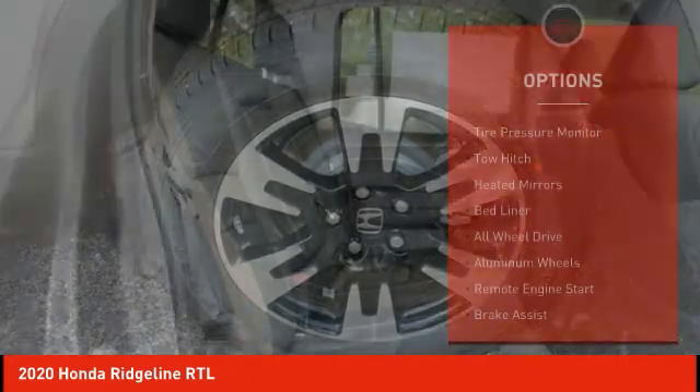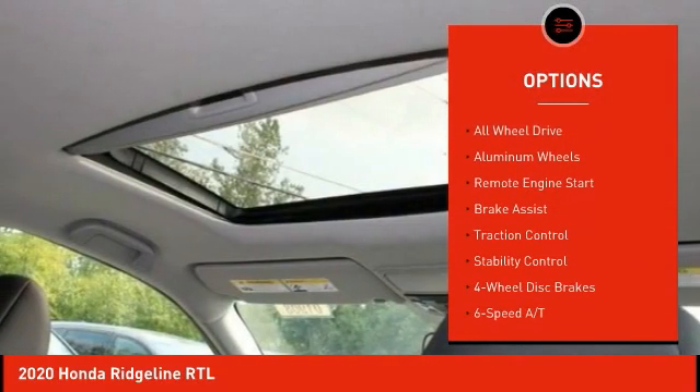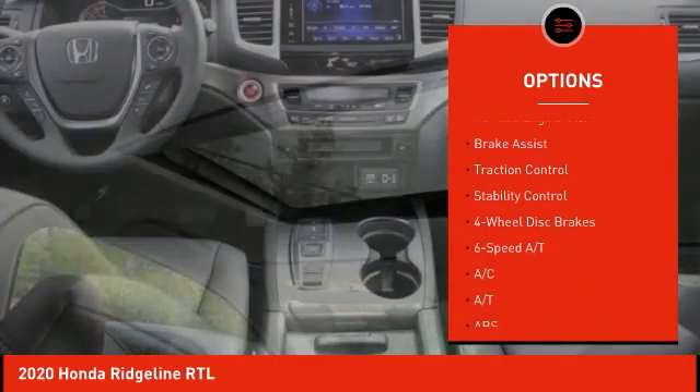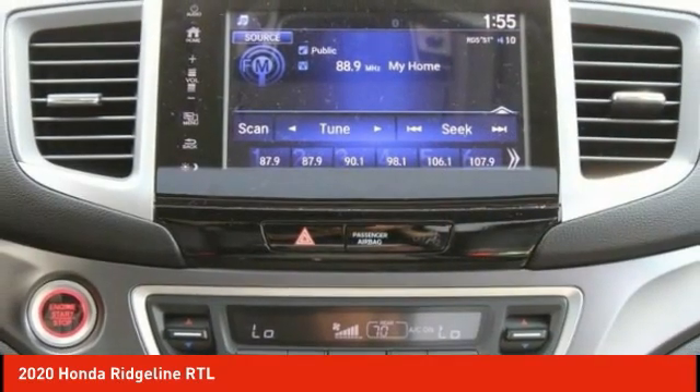Here are some of this vehicle's great options: tire pressure monitor, tow hitch, heated mirrors, bed liner, all-wheel drive, aluminum wheels, remote engine start, brake assist, traction control, stability control.